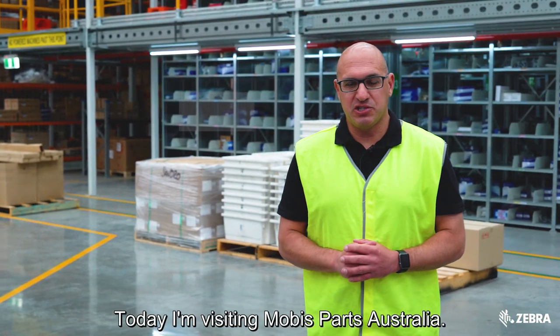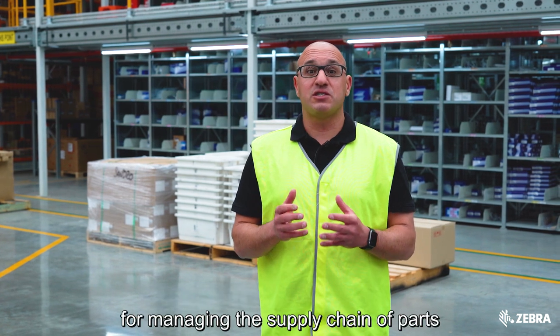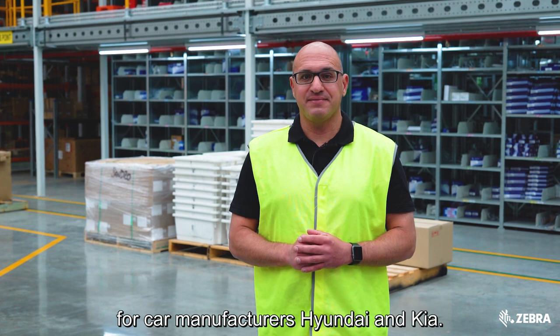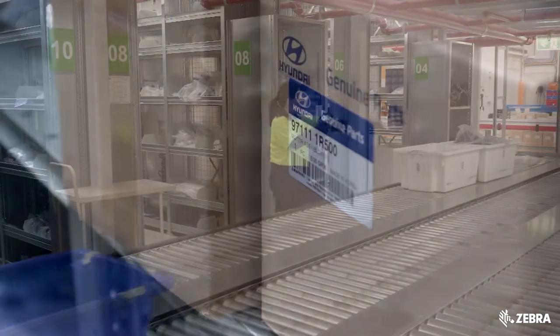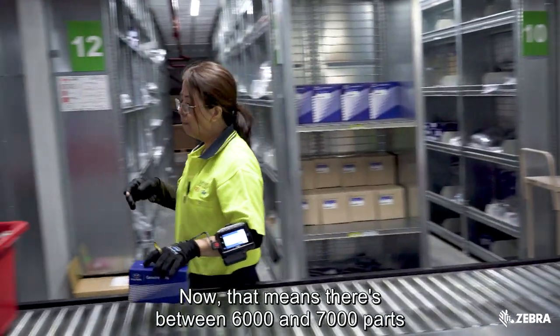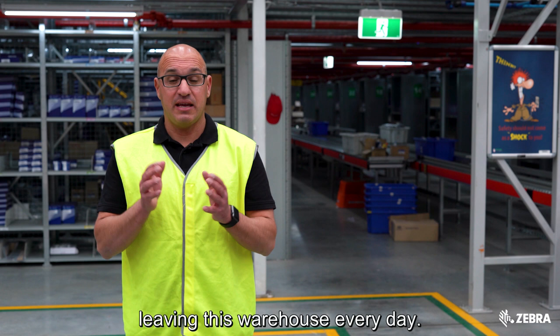Today I'm visiting Mobus Parts Australia. Mobus is an organisation responsible for managing the supply chain of parts for car manufacturers Hyundai and Kia. Around 600 parts are being picked every hour, which means there are between 6,000 and 7,000 parts leaving this warehouse every day.